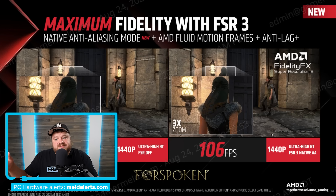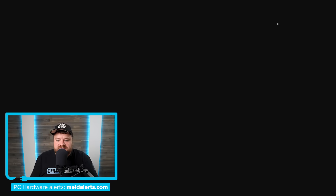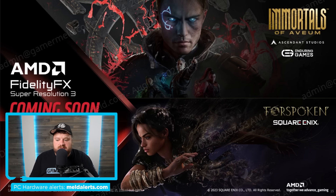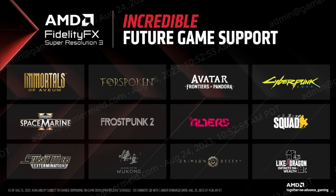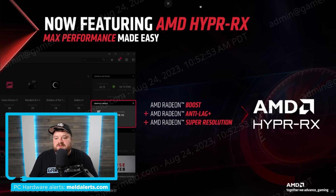This only applies to games that support FSR 3. They've announced two games so far: Forspoken — which is already out — and Immortals. Coming soon are Cyberpunk 2077, Avatar, and quite a few more. They also discussed Hyper RX, which is more or less a one-click solution that makes it easier to manage all these different technologies rather than having to choose — it just does what AMD suggests. It's coming sometime in September.